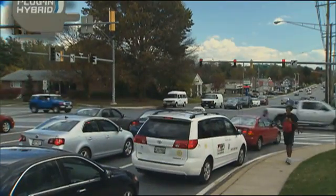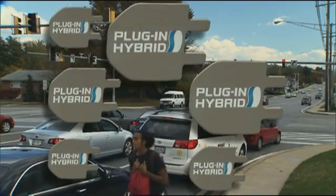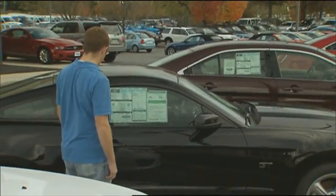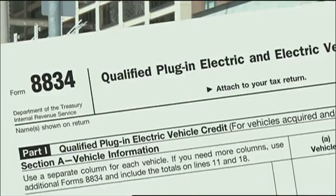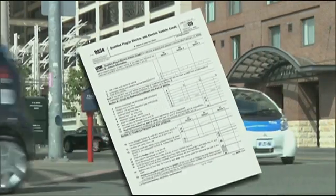The current administration has a goal of one million plug-in hybrid and electric vehicles on American roads by 2015. Whether that happens or not will depend more on consumer demand than vehicle availability, so the federal government is offering up to $7,500 in tax credits to buyers of plug-in and full electric vehicles.